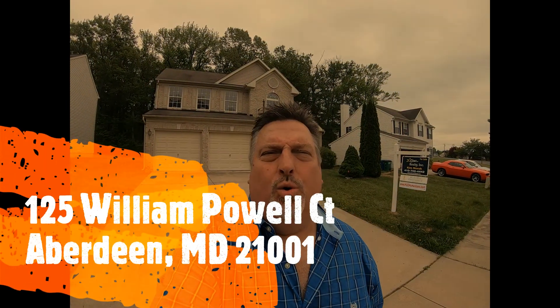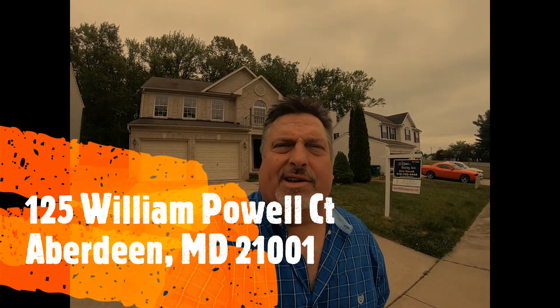Hey everybody, this is Rob Stipes with Real Estate Professionals. I'm standing here at 125 William Powell Court in Aberdeen. This is a good neighbor next to our home. It's listed for $205,000 and your price would be $102,500. Again, $205,000 is the list price and your price would be $102,500. This is a four bedroom, three and one half bath.